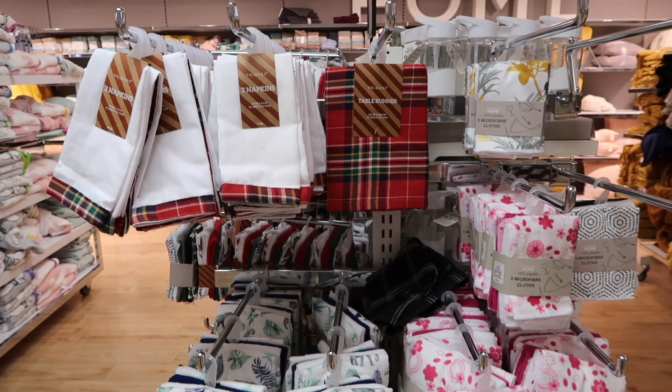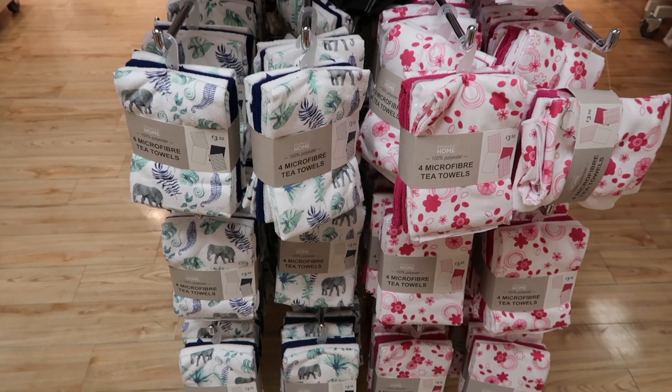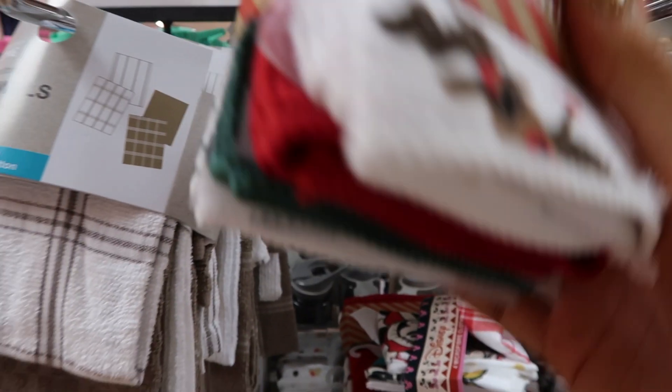They then had some Christmas tableware and microfiber cloths — these were so cute with Rudolph on them, which I thought was really sweet. These cost £1.30.